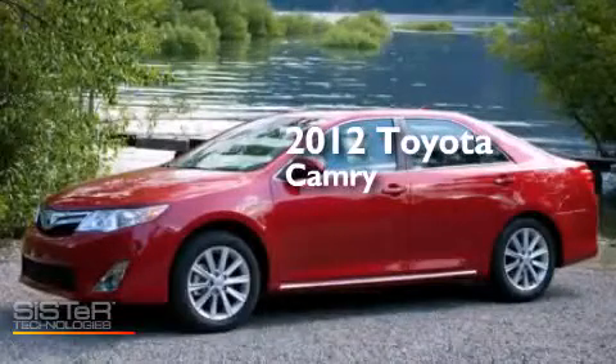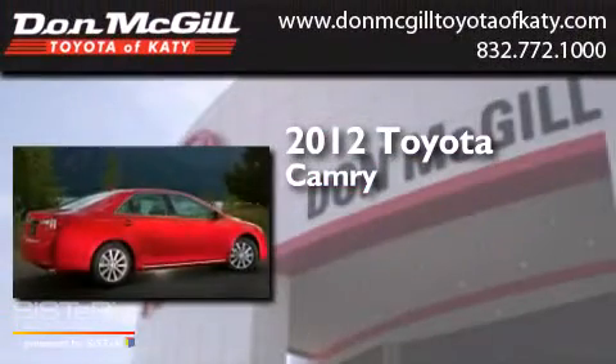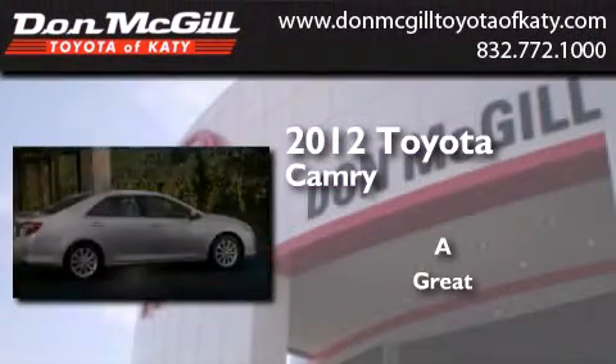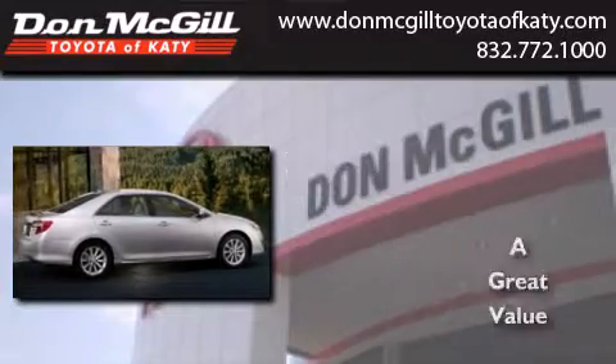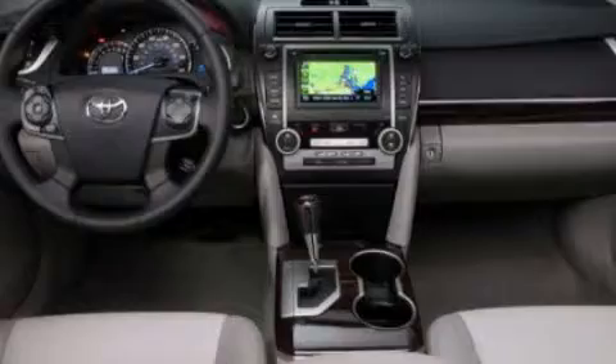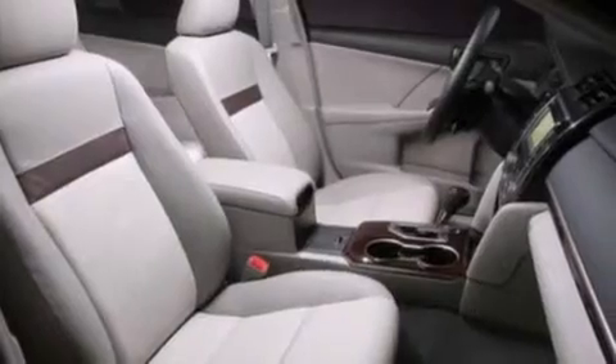This is a certified pre-owned 2012 Toyota Camry. Features include a multi-function display, air conditioning, cruise control, a CD player, side curtain airbags, and rear seat childproof door locks.